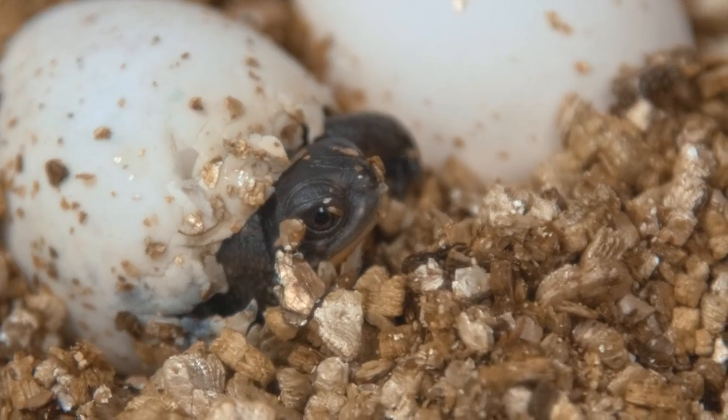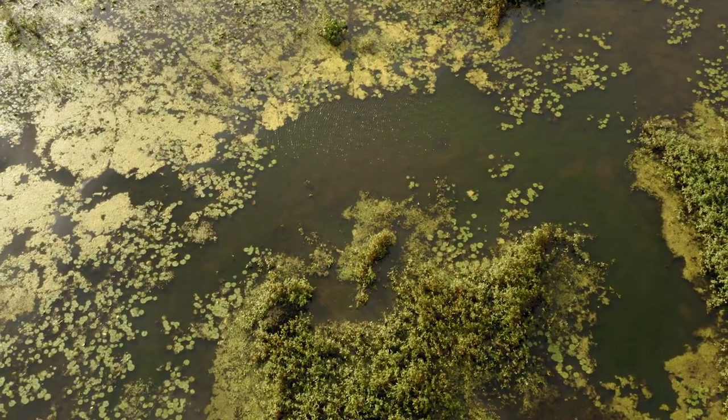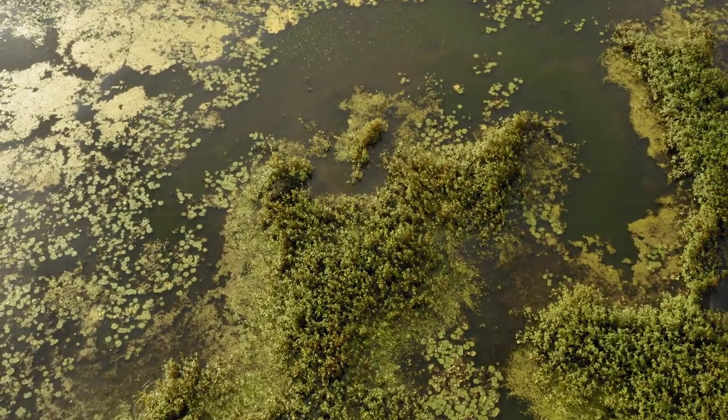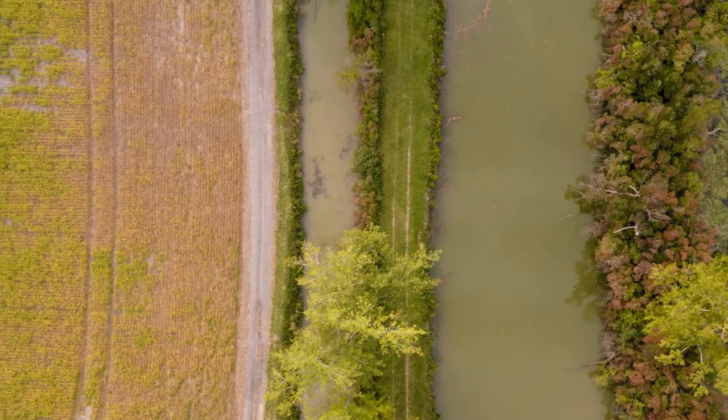Blanding's turtles throughout their range have been on the decline, mostly due to wetland loss, but also things like habitat fragmentation. Adult females are particularly vulnerable to roads because they're the ones that have to make these long-distance movements to find their nesting sites.